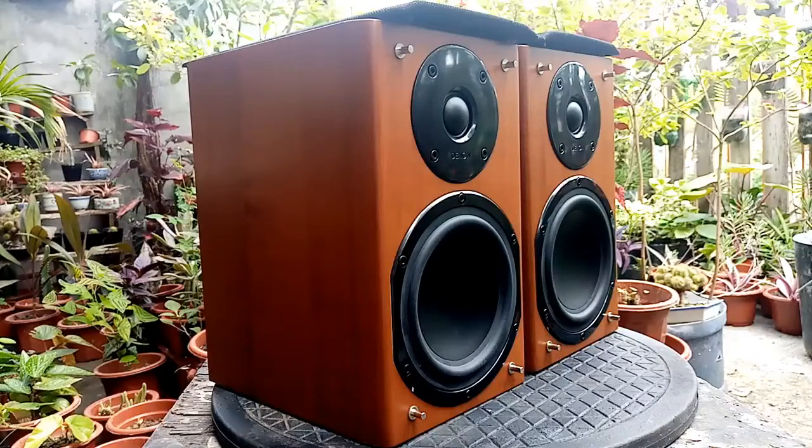Hello friends, welcome again to my YouTube channel. In today's video I have here a newly found item — this is a bookshelf speaker. The brand is Denon, model is SC-MX33. It has an impedance of 6 ohms and a maximum power handling of 50 watts.